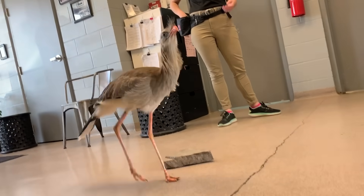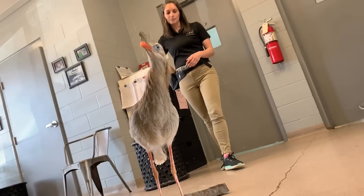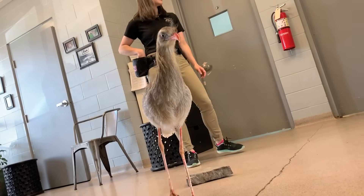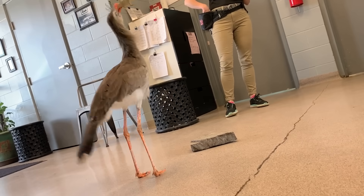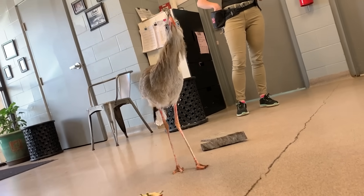He can be really, really loud — they're supposed to be heard up to a mile away in the wild. He lives in a building that's made out of cinder blocks, so when he gets going it can be extremely, extremely loud.